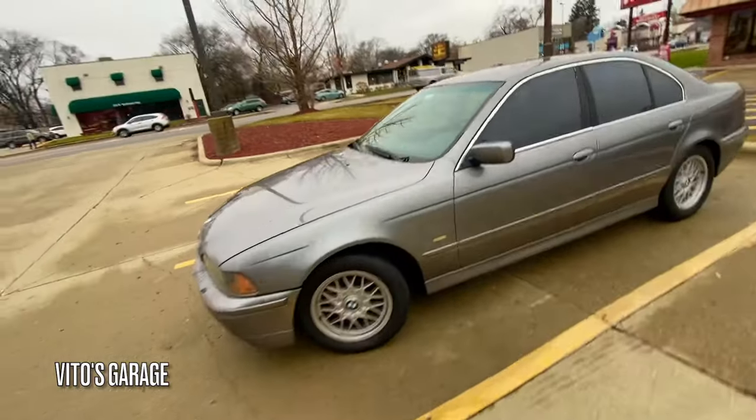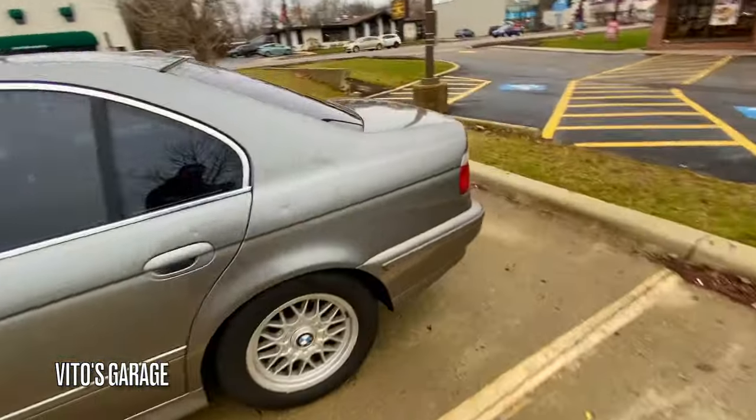Classic wheels, man. That's what's up, bro. Staggered stance too. BMW.